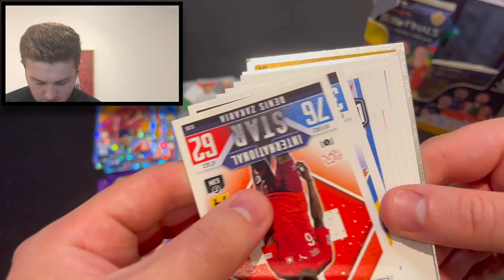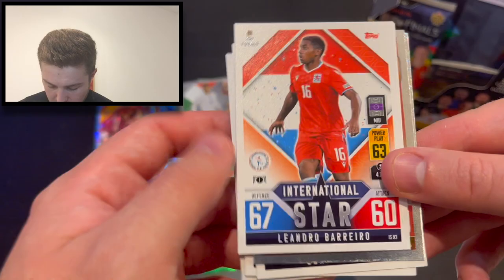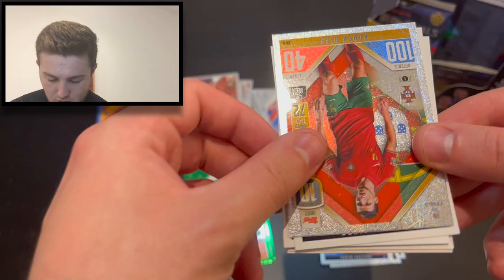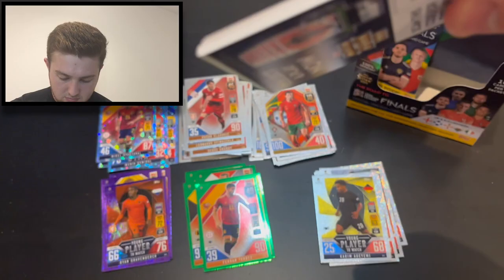Surely one of our last two packs has got a chrome shield card. It would be a crying shame to miss out on one of those. We start with Denis Zakaria, Emil Forsberg, Adamyan, Yaremchuk, Maridi. We've then got Barreiro international star, Tielemans. We end that one with Perisic number 45 on the index, Dusan Vlahovic insert, and look at that — number 10 Ruben Dias. But not one of the ones that we need. Two packs left — what are we going to find?